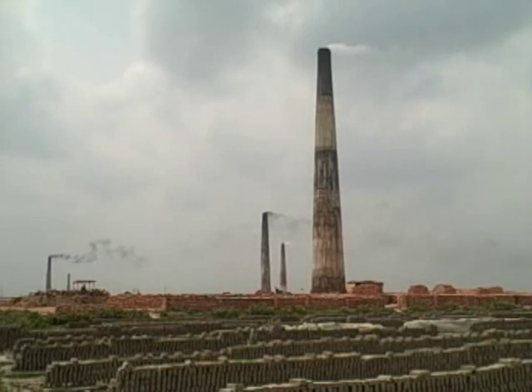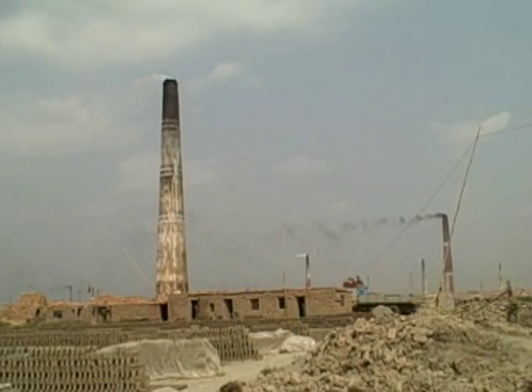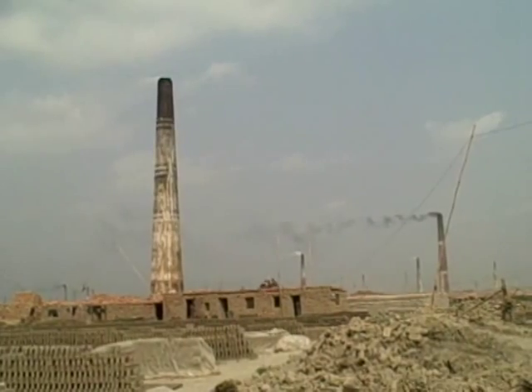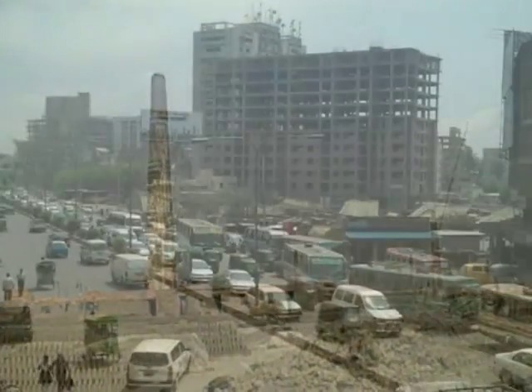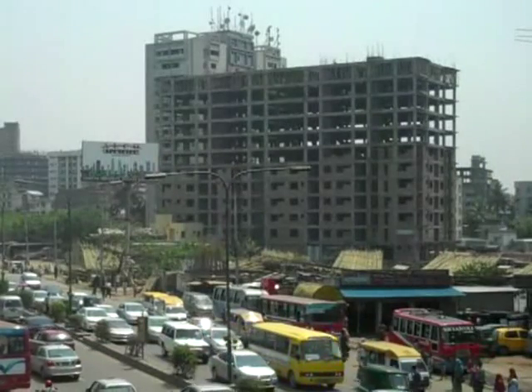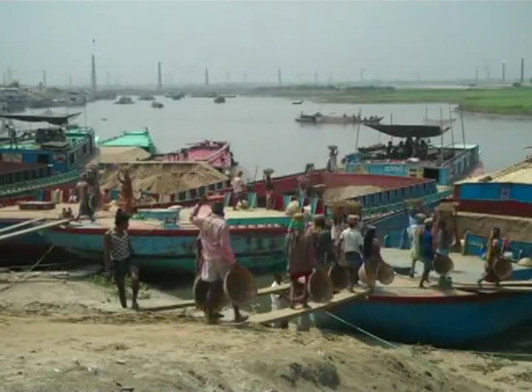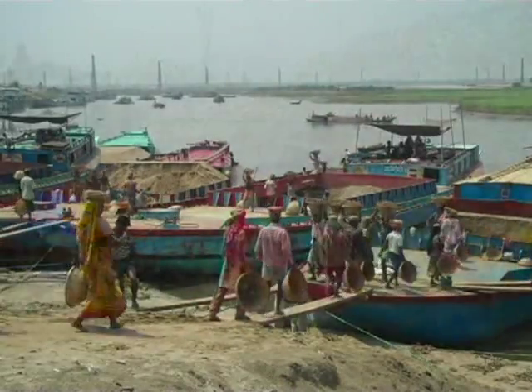For months each year it is a familiar sight to millions in Bangladesh: dirty black clouds of smoke pouring from the tops of chimneys throughout the country. The toxic mix of carbon monoxide, sulphur dioxide and ash that gush from brick kilns here are a threat to the health of those working beneath them, neighbouring communities and the global environment.